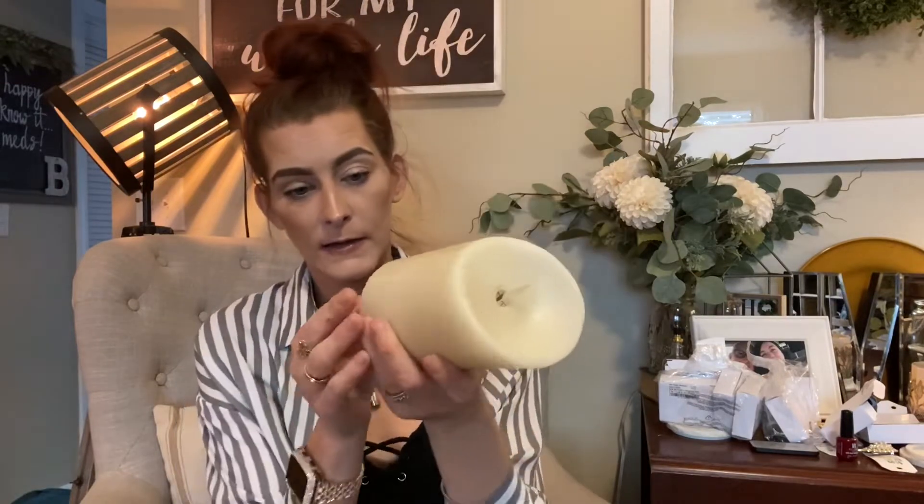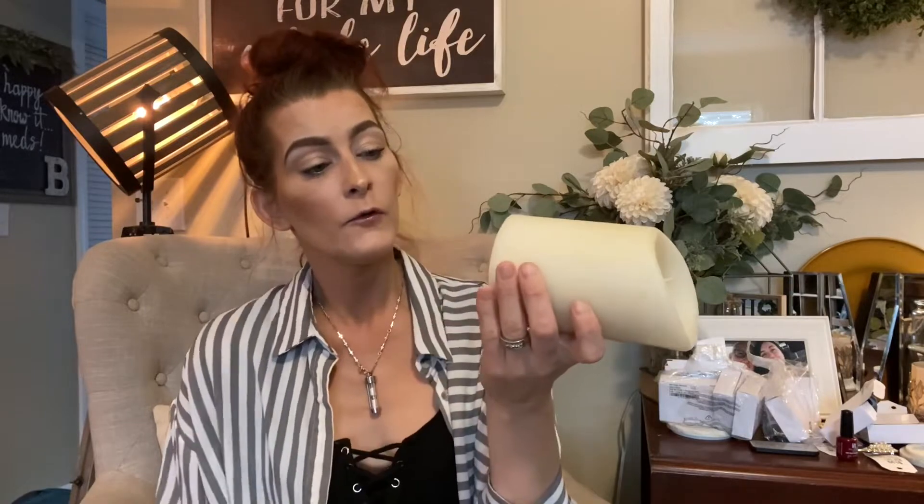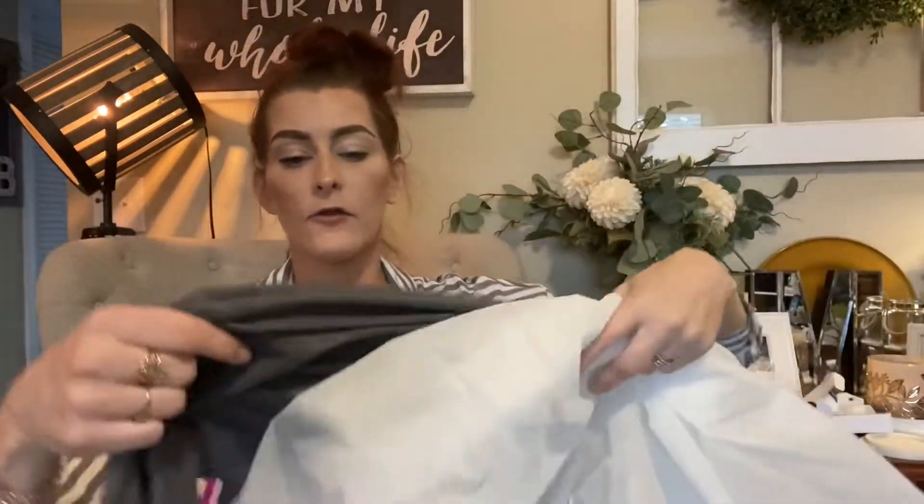I also found a Luminar candle — the batteries are dead but it was $2.99 with 30% off. You know how I love my Luminar candles! Then I picked up this bed skirt for my bed because I'm tired of seeing the box spring. It's a dark gray color.